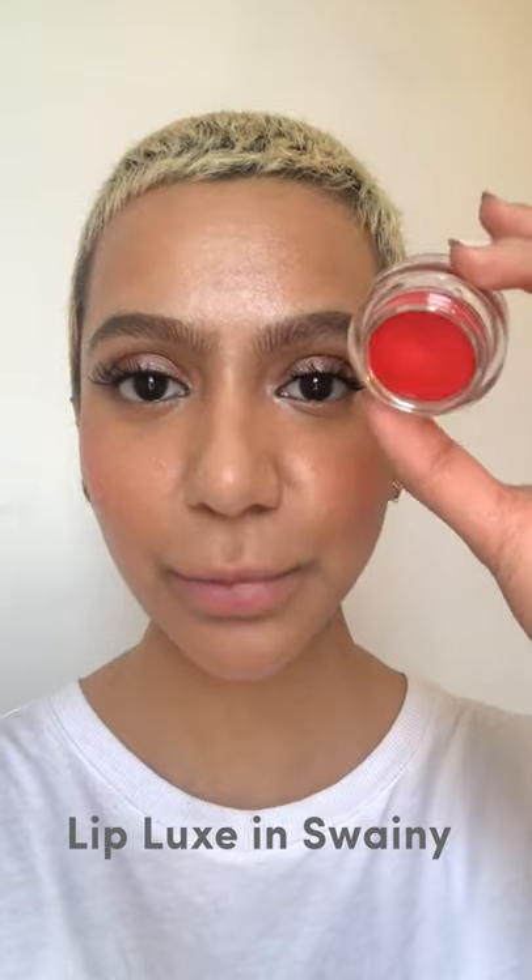I'm gonna take Sawala and pop a little bit of that in my crease to give a little bit of depth and intensity. I place it on the outer V of my eye and wiggle it inwards a little bit. Now that Sawala is in the crease, you can see the definition it's given to the eye — it's just deepened it. You can also take that on the lower lash line if you want, but I'm gonna keep it at that intensity because I'm adding a bright lip. I'm going to use the Lip Luxe in Swainy, which is a beautiful orange-red shade.